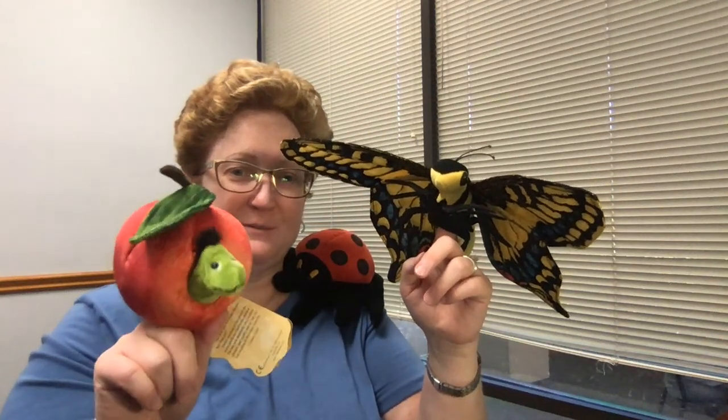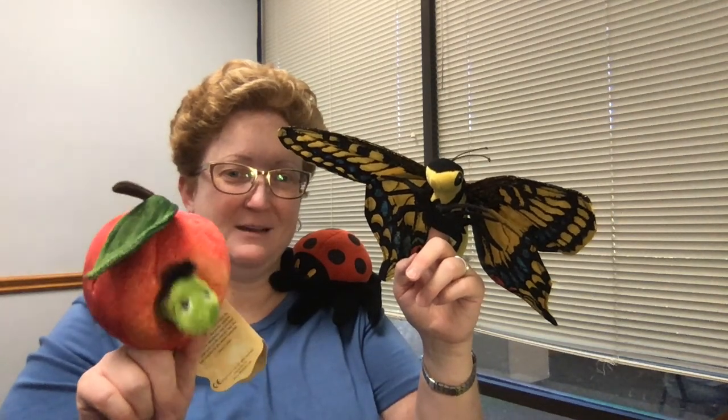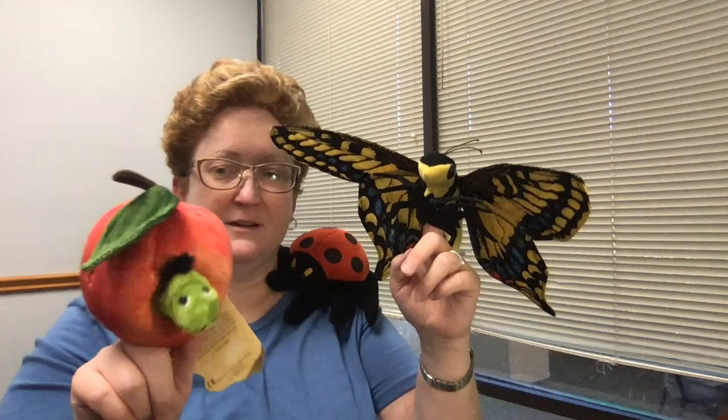I have a worm who's been eating through an apple. Yum, yum, chomp, chomp. Just like the little caterpillar.